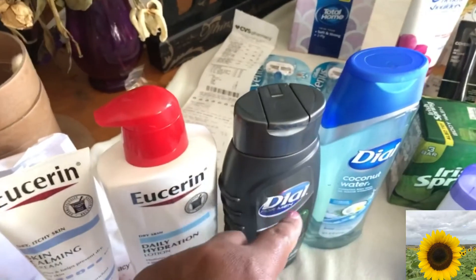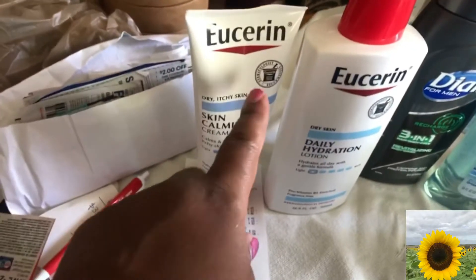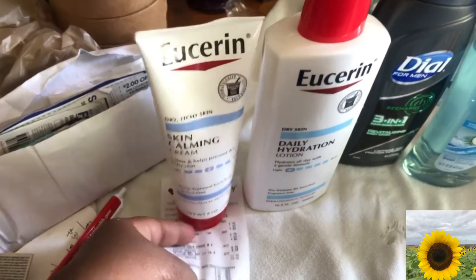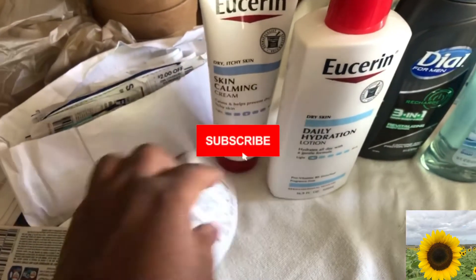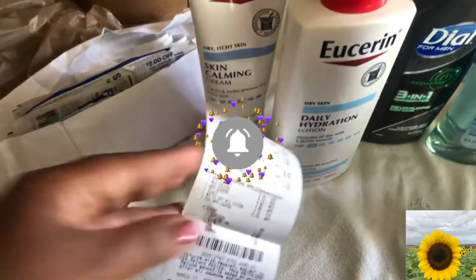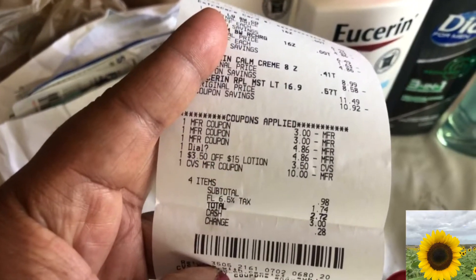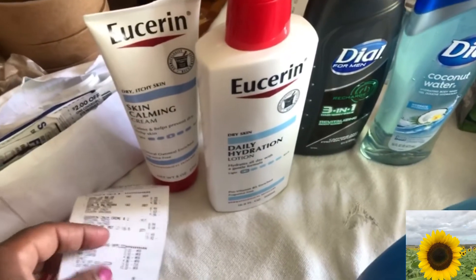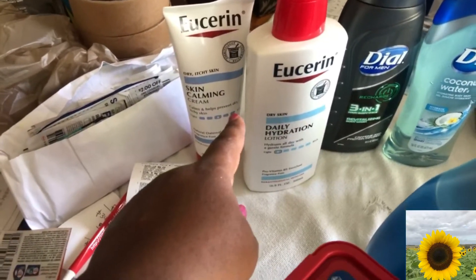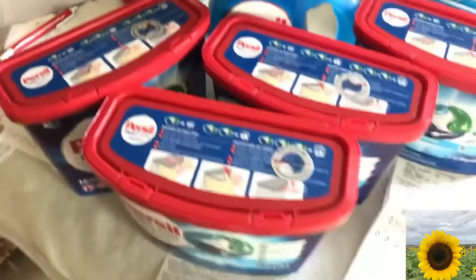Next I did the Dove body wash. There was a BOGO coupon on this card and they both came off, so these were free. This one was $8.99 and this one was $11.49. I had two $3 coupons, a $3 off $15 coupon, and I rolled over $10 from a previous transaction. I got back $10 because when you spend $20 you get $10 back.